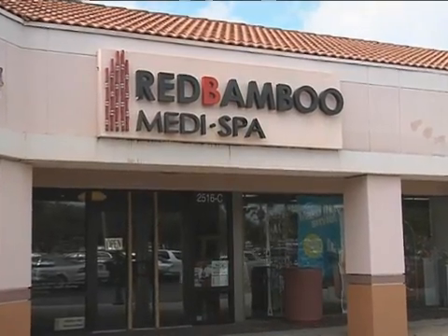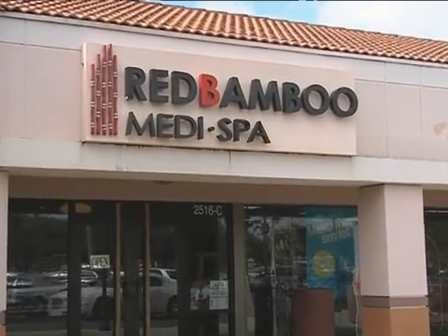Red Bamboo MediSpa was the first to bring SmartLipo to Pinellas County. Board-certified physicians Dr. Frank Toscano and Dr. Laszlo Telesky, named as Best of Tampa Bay in SmartLipo, show us what this amazing technology can do for you.